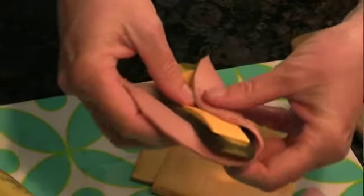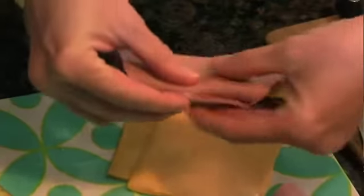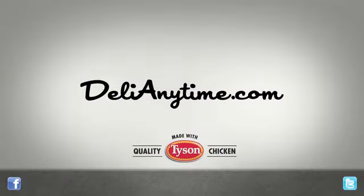Kids love the festive look of the party picks. Simply roll the bologna slices around the pickles and cheese, secure them with a toothpick, and serve. Add a few bags of chips, various dips from your deli, pack some fruit pops for dessert, and you're ready for some pool party fun. Your kids will be ready to dive right in. Thanks for joining me, and be sure to visit delianytime.com for more recipes and ideas for summer outdoor fun. Tyson products from the deli make your summer easy.